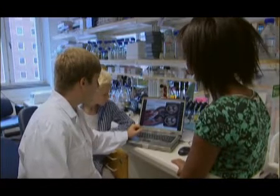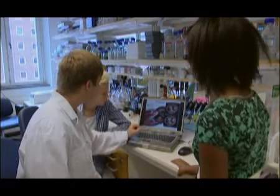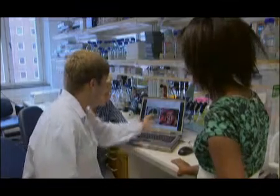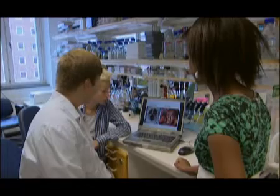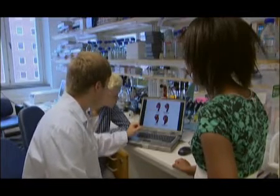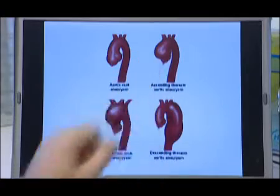Den här missbildningen drabbar ungefär 1–2% av befolkningen, vilket kan leda till en förstorad aorta. Här har jag en bild: till vänster ser ni hur det kan se ut i ett normalt kärl med normala klaffar, och till höger har vi en sjuk klaff. Det här sjukdomsförloppet kan orsaka förstorning av aortan. Här har ni en normal aorta – den är väldigt symmetrisk, rak och lång – och här har vi tre olika exempel på hur man kan få den här vidgningen.